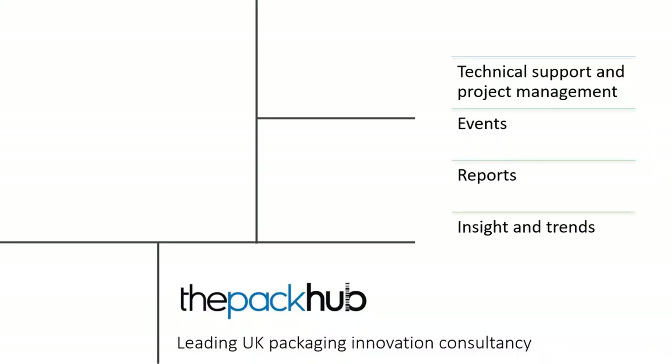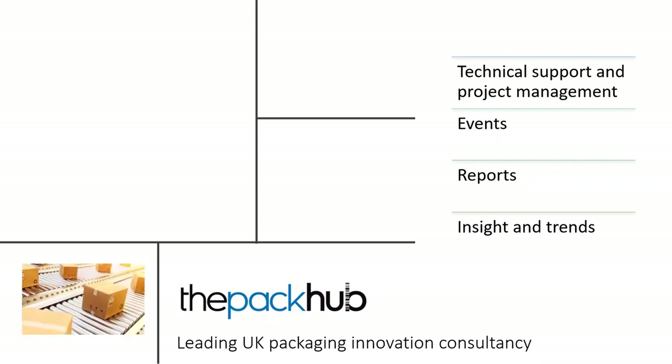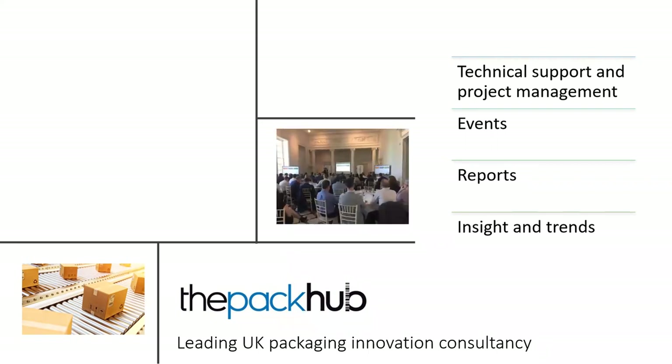So, the Pack-Up. Four main areas of service. We offer technical support and project management projects large and small. We run and host packaging events, although obviously the last six months has not allowed us to do that, hence the focus more on webinars. We hope to be back next spring with our next event.